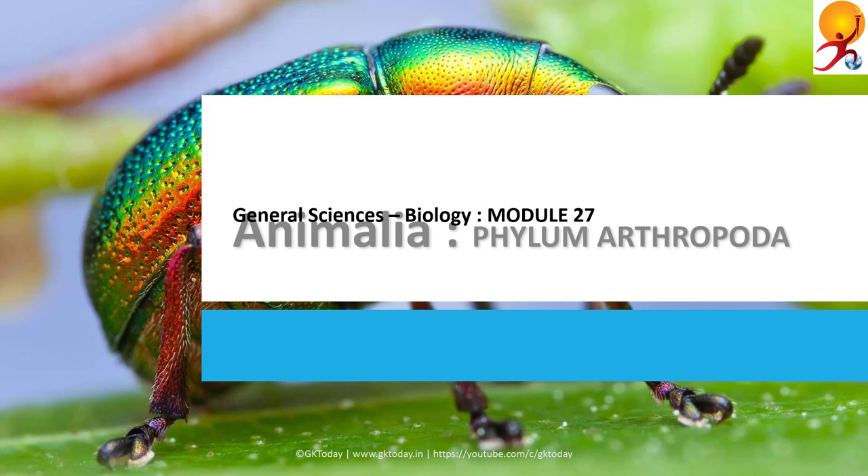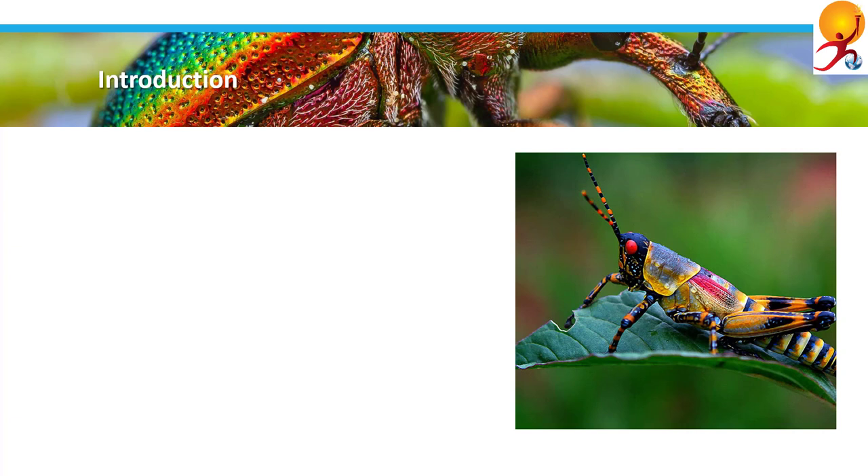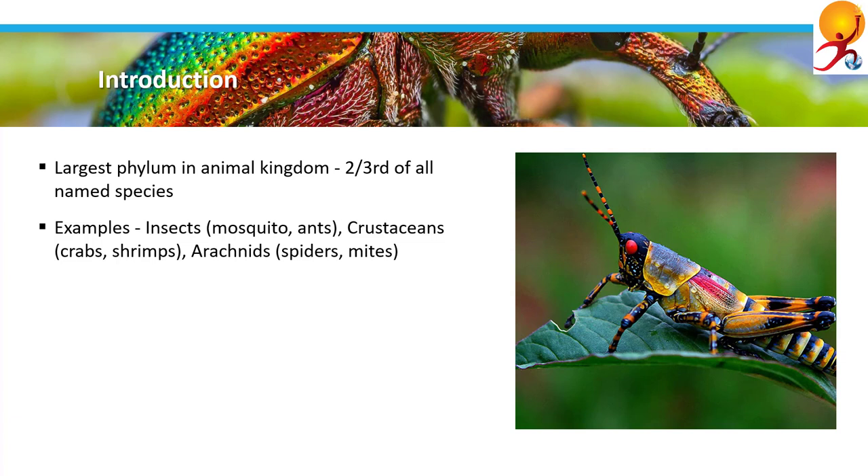Hello everyone, welcome to General Sciences Biology module 27. Today's lesson is Animal Kingdom Phylum Arthropoda. I'm Ritrisha from GK Today and I'll be taking you through this. Arthropoda is the largest phylum of Animal Kingdom because around two-thirds of all the named species on earth belong to this phylum.